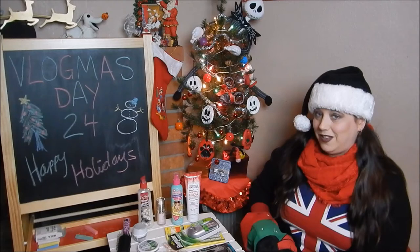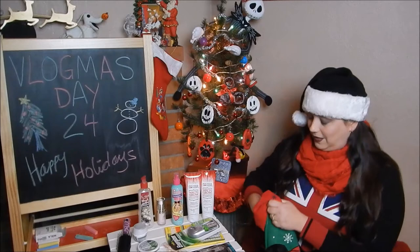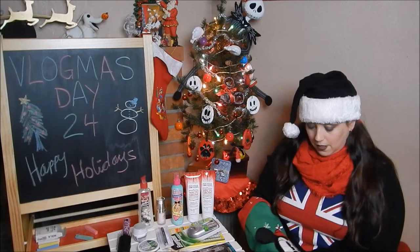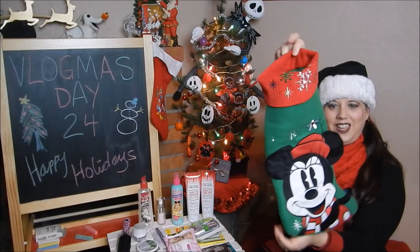And here is the matching Not Your Mother's Way to Grow Long and Strong shampoo — love it, so excited! Elf lengthening and defining mascara in the color black. And the last item in my stocking is makeup remover wipes — awesome! The stocking itself is adorable — I actually picked it up at Target when we were out shopping.